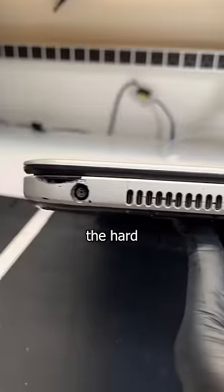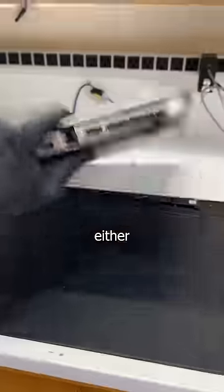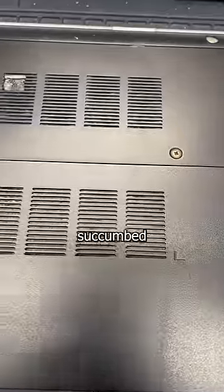This ended up on my workbench because the hard drive finally died. Given the condition of the laptop, it either did so on purpose, or it finally succumbed to one of the many STDs present on the inside and out.